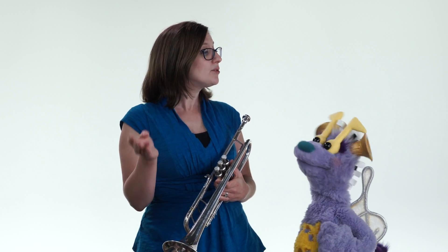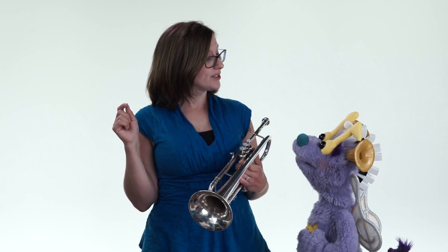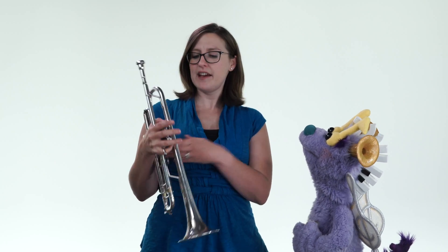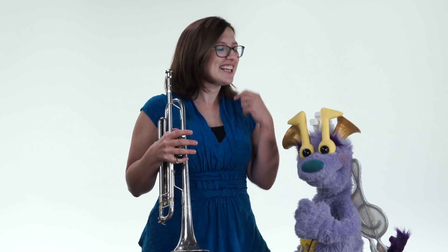If you are a member of the string family of instruments, you create the sound by making the string vibrate when you pull the bow over the string. If the instrument is a member of the woodwind family, they have this little tiny piece of wood called a reed, and they blow the air over the reed to make the reed vibrate. And with brass instruments, the vibration comes from right here on our lips. It sounds like this...